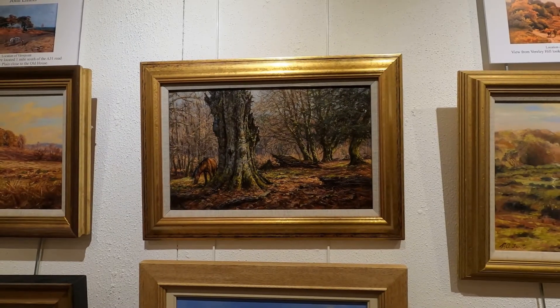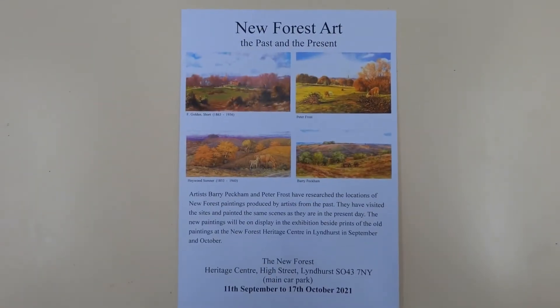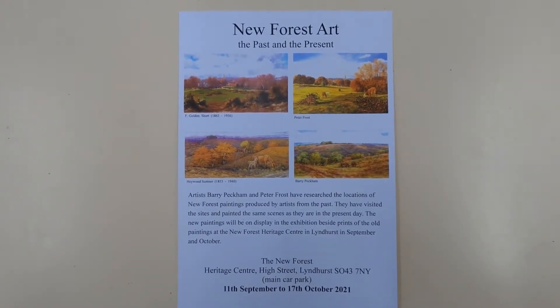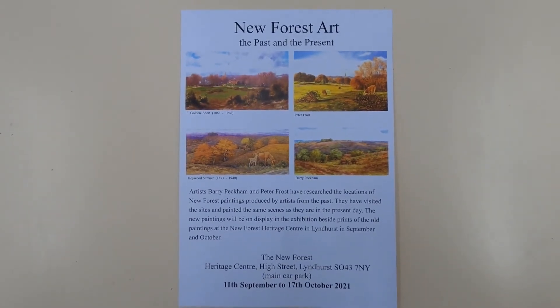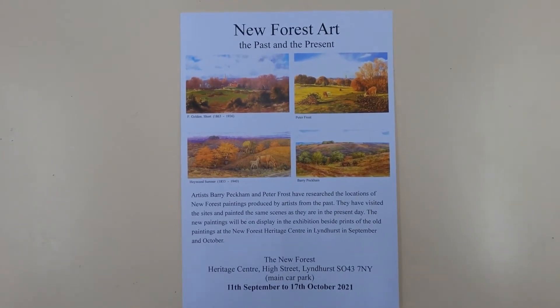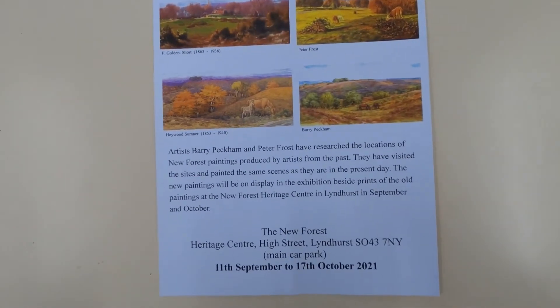Many of the scenes, a hundred years later, have changed only in a natural way — perhaps more trees in some places and less trees in others. So it is quite reassuring that a place as special as the New Forest, which does have a great deal of protection, hasn't changed too much.